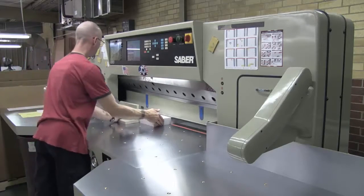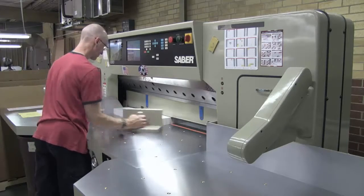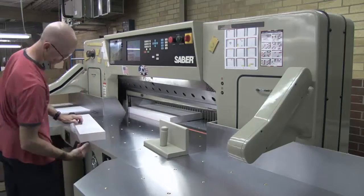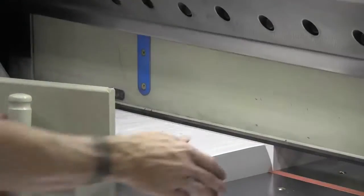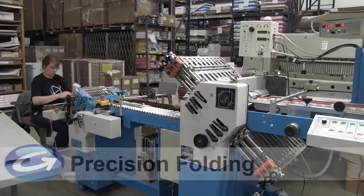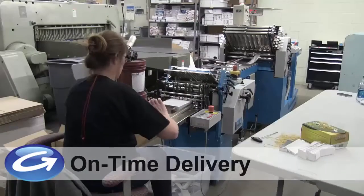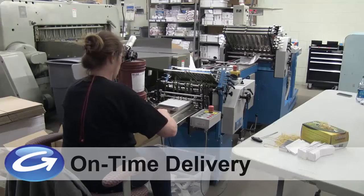Our staff has years of experience with a variety of thin paper jobs. We have the training and equipment for the complete job, including cutting to size, precision folding and packaging for delivery, on time and ready to go for your next job.